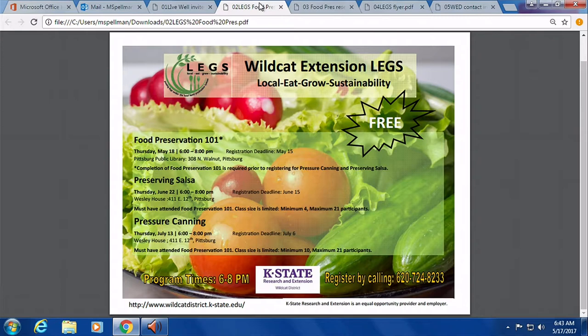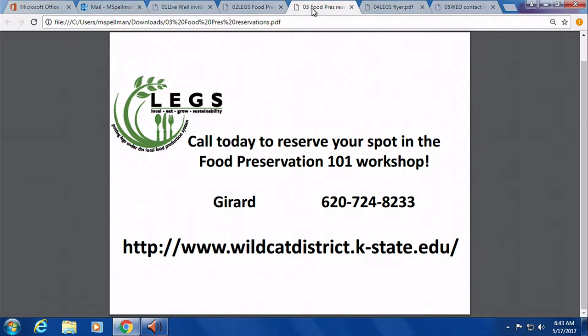Go to our website and you'll see the LEGS series — it teaches you how to grow your own food, how to do preservation, and also how to start your own business.